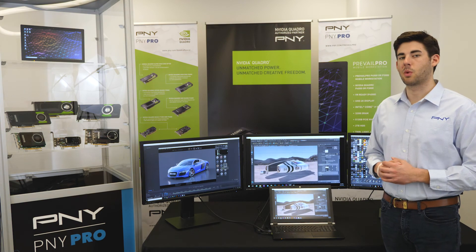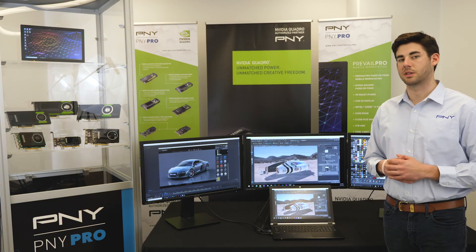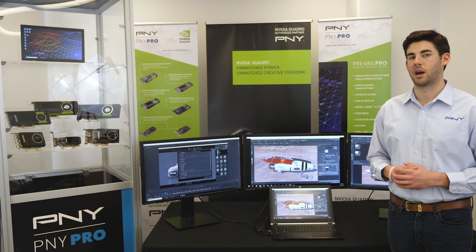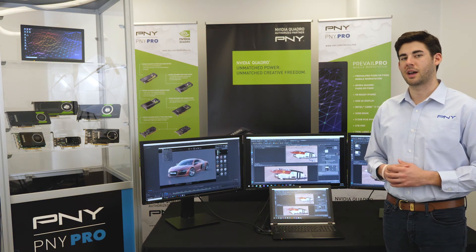To learn more about the Prevail Pro, please visit P&Y's website at pny.com/PrevailPro or email gopny@pny.com. P&Y thanks you for your time and consideration.